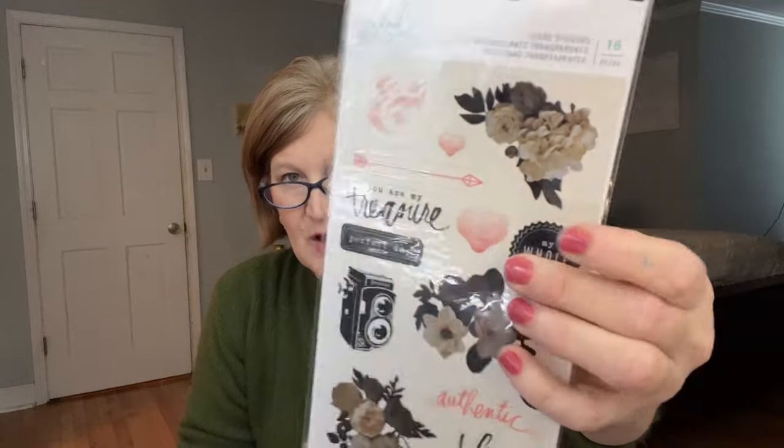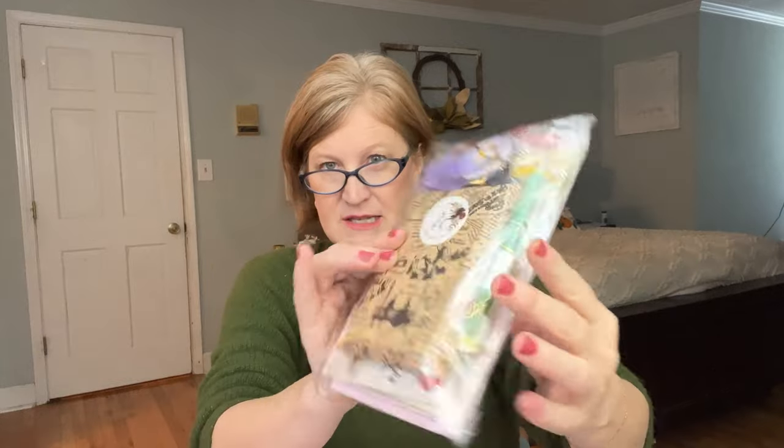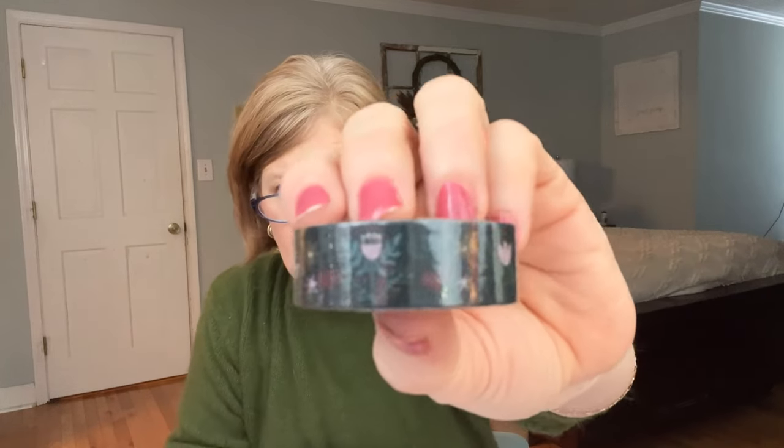Next we have a sticker pack from Heidi Swapp — gorgeous vintage cameras, flowers, and hearts. Looking ahead toward Valentine's Day, I think this is going to be a great card-making kit. I love the arrow. And then inside is another item — she packages everything adorably. This would make a really quick gift idea for a stationary lover. There are little lovebirds and tulips — so cute.